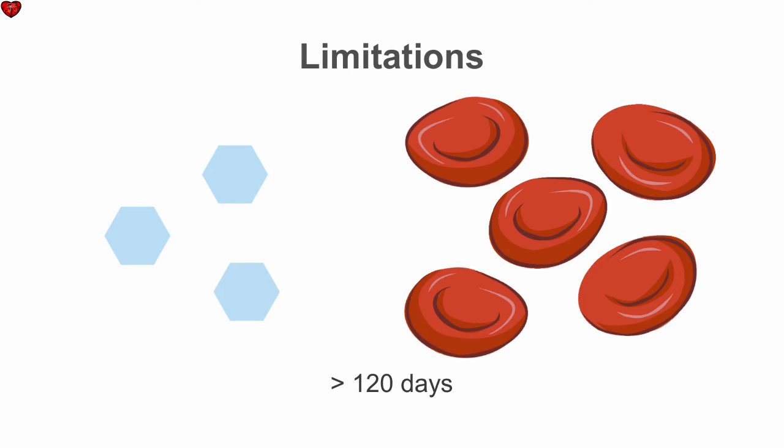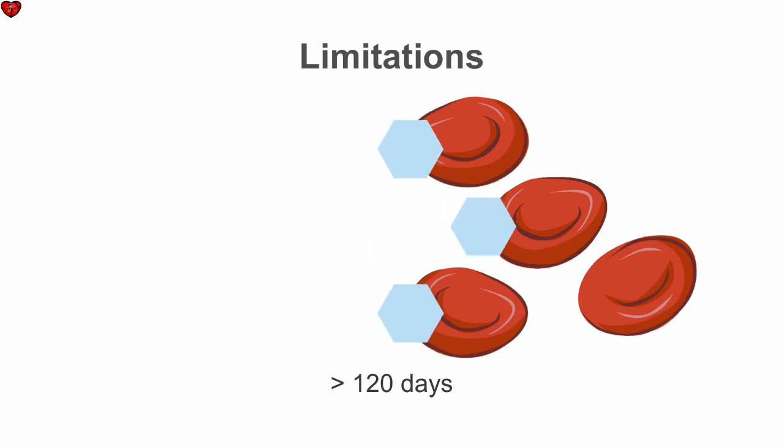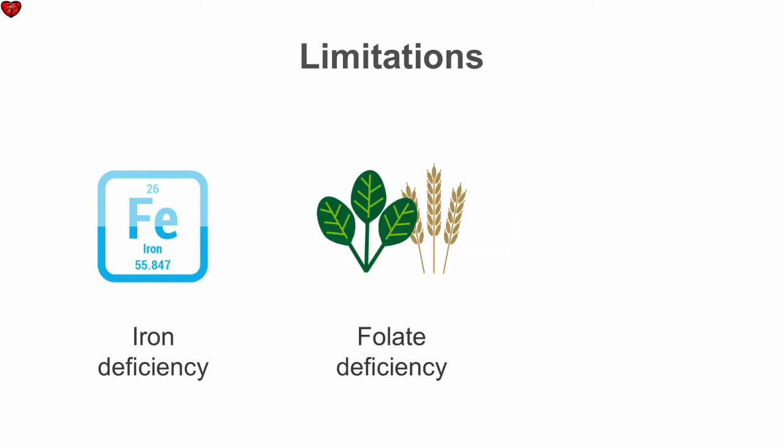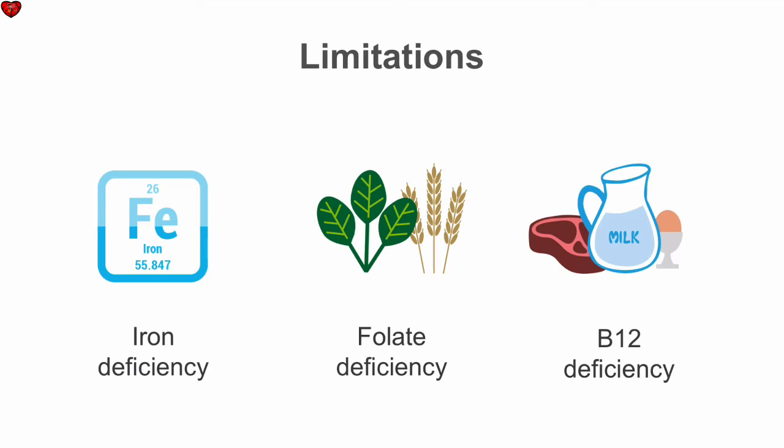In cases where there is slower red blood cell turnover, the red blood cells are around longer, so have more exposure to the high glucose levels, resulting in an artificially high A1c. Slower red blood cell turnover occurs with iron deficiency anemia, folate, and B12 deficiency. So checking a complete blood count for evidence of anemia can be helpful in determining the accuracy of the A1c.